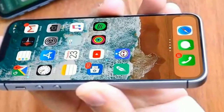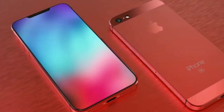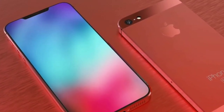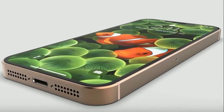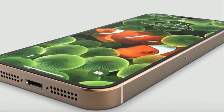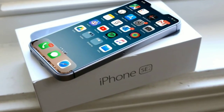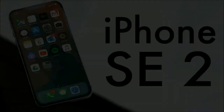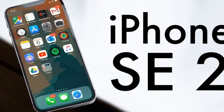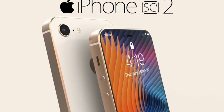First of all, let me discuss the pricing and storage variants. The base model of the iPhone SE 2 is expected to start at $399. I think it's incredible — there are so many flagship killers out there available for $400 to $500, so what is exactly special with the iPhone SE 2? Well, definitely it has Apple's A13 Bionic chip.